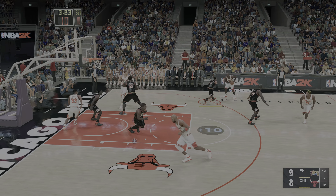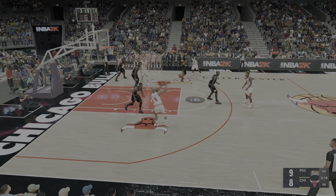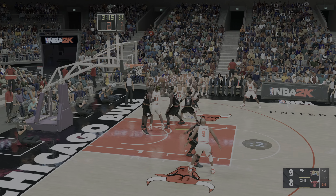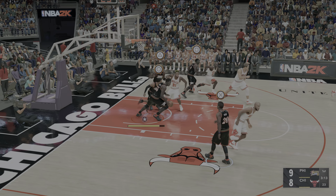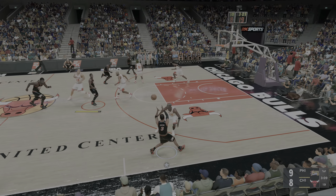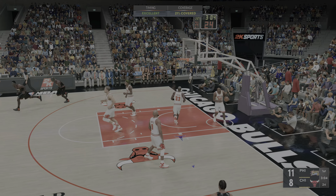Rodman passes to Jordan, back to Rodman. Here's Harper, shot clock at five. No good that time. Hill with some nice work. Iverson outside, over Jordan.